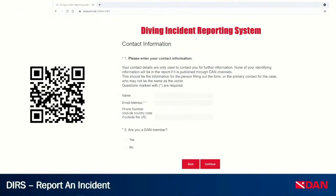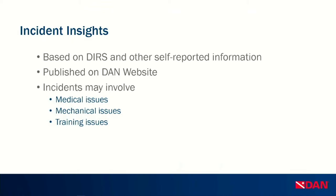We do ask for your information so that we may contact you and follow up if your report is unclear. All of this is totally voluntary, and if you can't get to the website, you can scan a QR code. When we publish your incident, we publish it under what's called Incident Insights, based on your DIRS self-reported information. We remove all identifying information so it's completely anonymous and we just report on the facts. Incidents may involve medical issues, mechanical issues, or training issues.